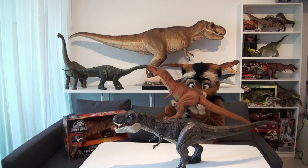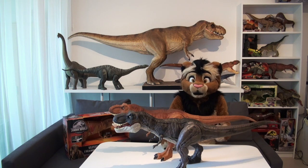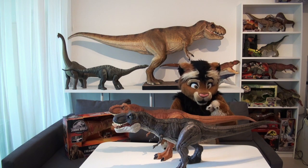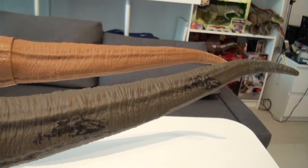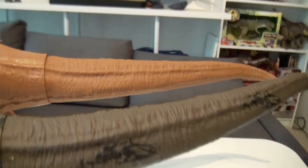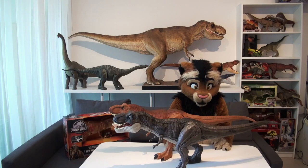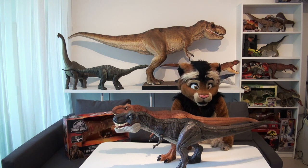Putting these two right next to each other, you can see one issue they fixed on the updated version — it is the tail. Finally, Rexy has a nicely curved tail, while the first version had a straight tail that was not entirely true to what we have seen in the movie, and also isn't really true to a real-life T-Rex. The Dominion version has a nicely curved tail, and this is so great. It's only a little difference that actually makes a big difference when you use these figures as a display piece — it looks a lot more natural and true to what we have seen in the movies.